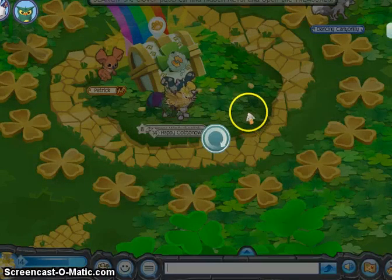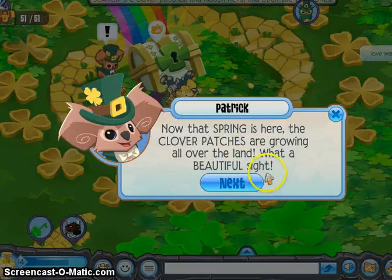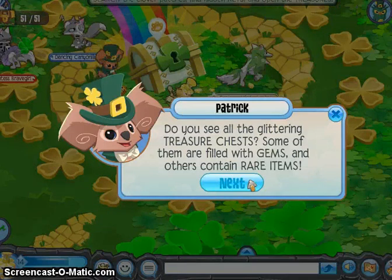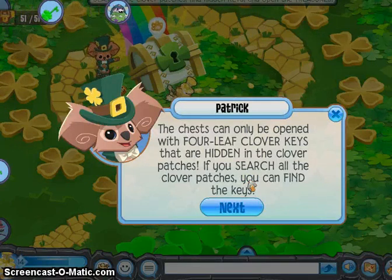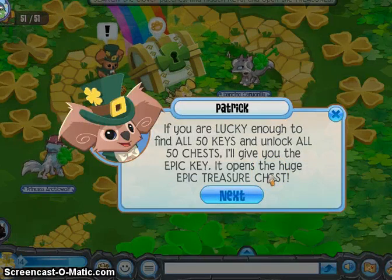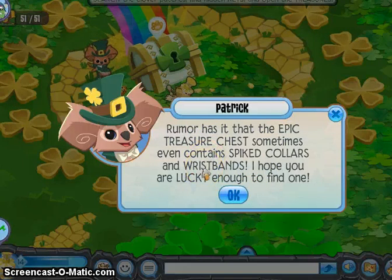That's pretty! Oh my gosh! Now that spring is here, the clover patches are growing all over the land. What a beautiful sight! Do you see all the glittering treasure chests? Some of them are filled with gems, and others contain rare items. The chests can only be opened with four-leafed clover keys that are hidden in the clover patches. If you find all 50 keys and unlock all 50 chests, you'll get the epic key, which opens a huge epic treasure chest.